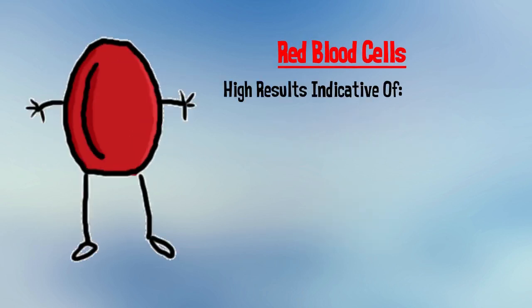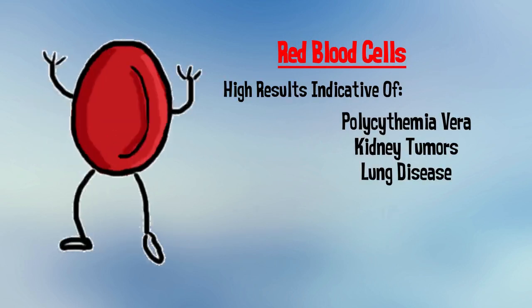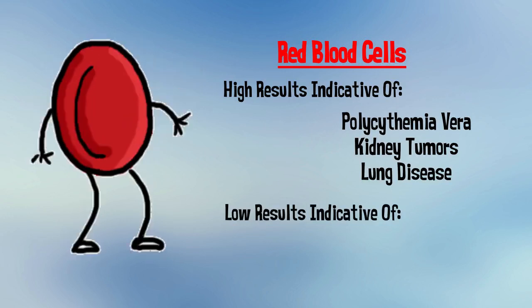High results are indicative of diseases that cause an increase in this production, such as polycythemia vera, kidney tumors, and lung disease. Low values would be typical for anemia.